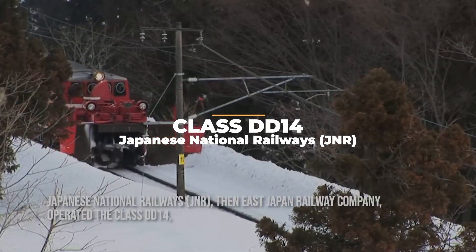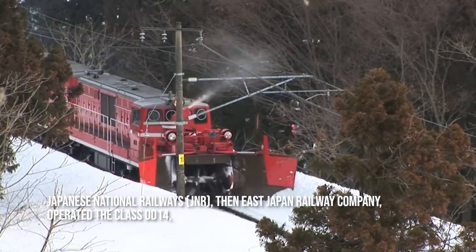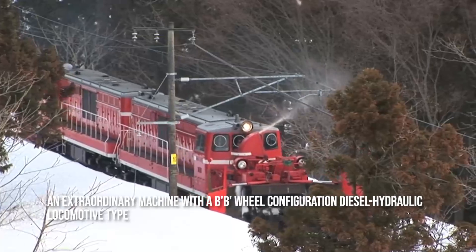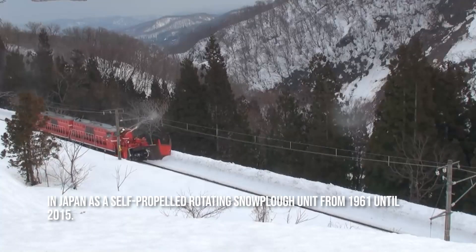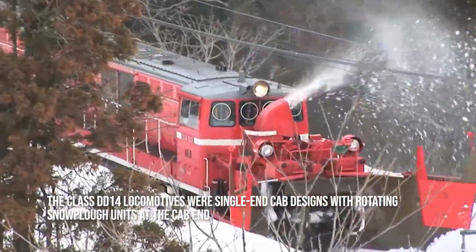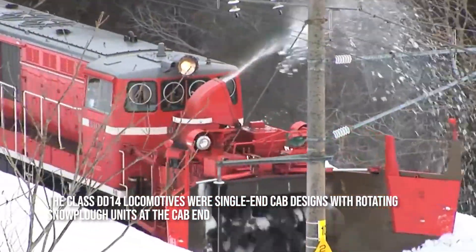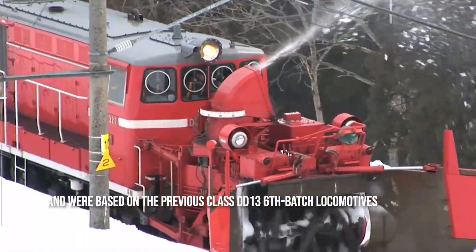Class DD-14. Japanese National Railways, then East Japan Railway Company, operated the Class DD-14 — an extraordinary machine with a BB wheel configuration diesel hydraulic locomotive type — in Japan as a self-propelled rotating snowplow unit from 1961 until 2015. The Class DD-14 locomotives were single-end cab designs with rotating snowplow units at the cab end, based on the previous Class DD-13's sixth batch locomotives.